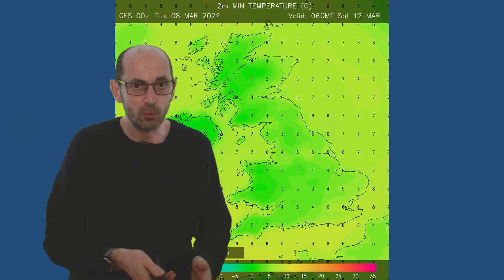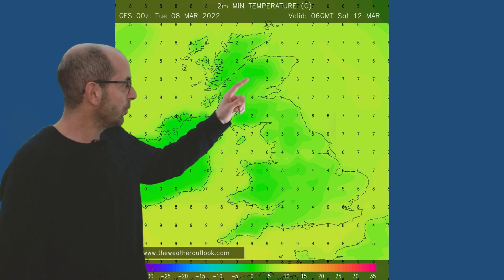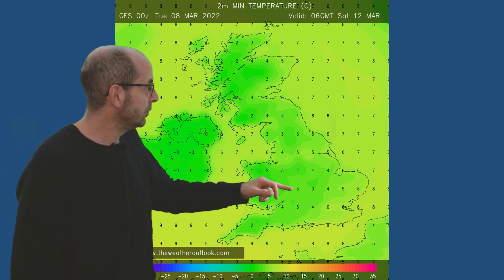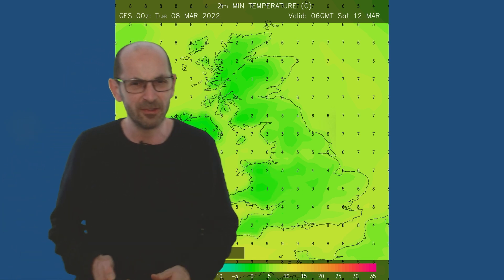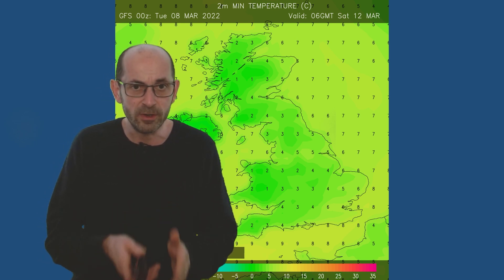The frost risk will be much lower than it has been recently, but not completely negligible. At 06 GMT Saturday the 12th, temperatures are down to one Celsius in the Scottish Glens and parts of Wales, with 2s and 3s across much of southern and central England. So still a risk of patchy frost on some nights, but it will be less widespread than it has been recently.